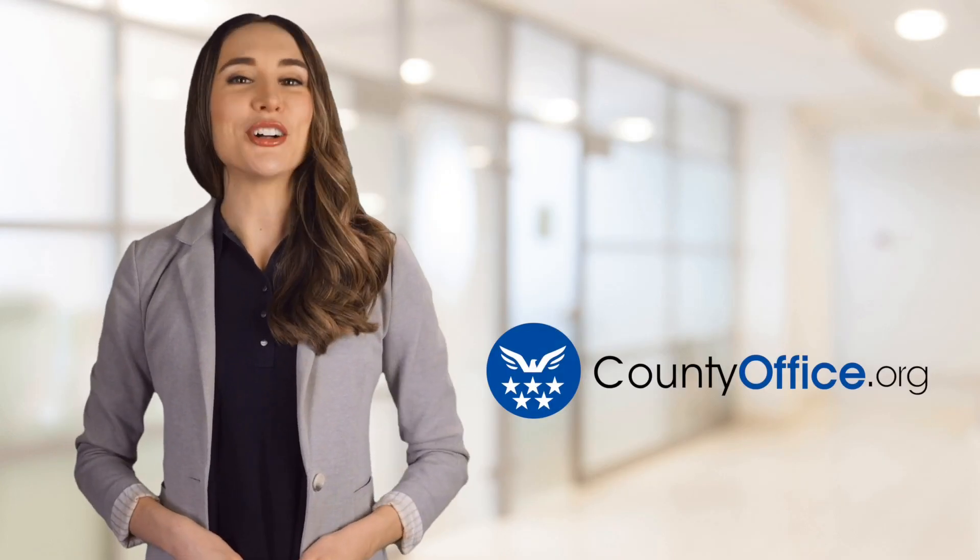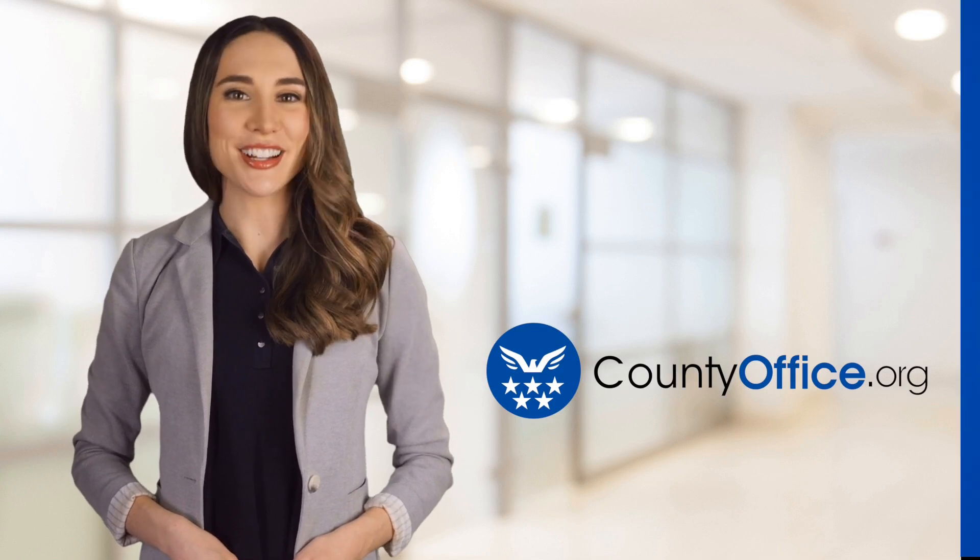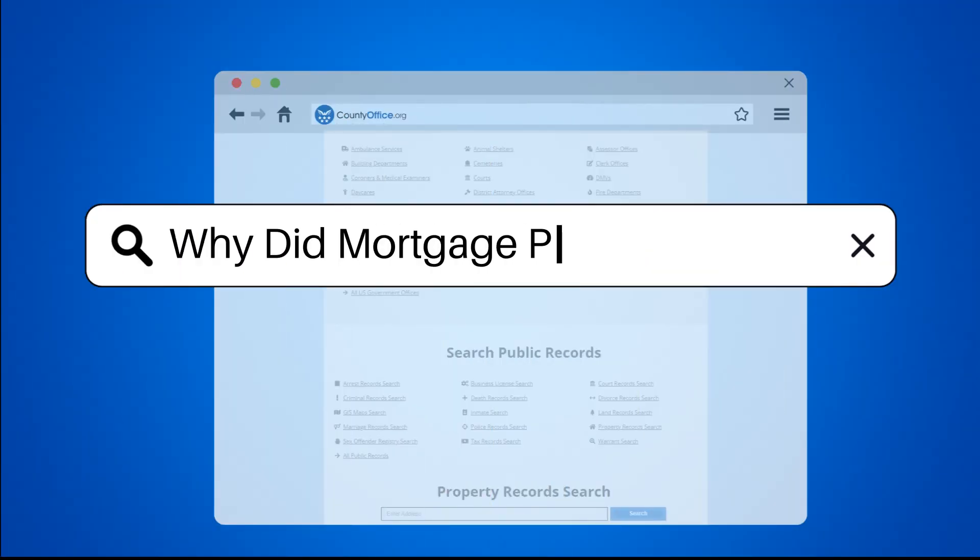Welcome to County Office, your ultimate guide to local government services and public records. Let's get started. Why did mortgage payment go up?